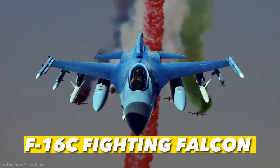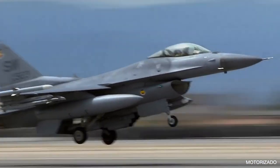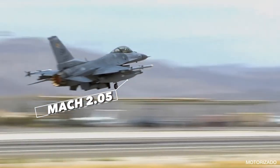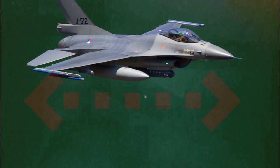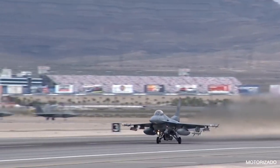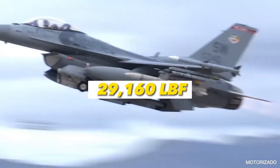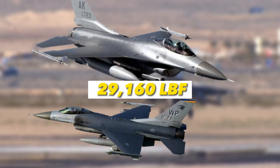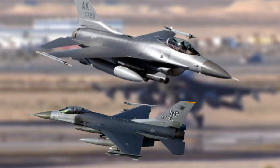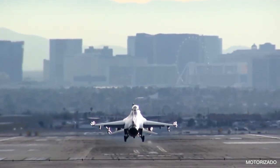Number 4: F-16C Fighting Falcon. The F-16 Fighting Falcon, a multi-role fighter plane, can reach speeds of up to Mach 2.05, has a ferry range of up to 2,620 miles, and a service ceiling of up to 58,000 feet. Powering the jet is either a Pratt & Whitney F-100-PW-229 engine producing up to 29,160 lbf of thrust, or a General Electric F-110-GE-129 engine producing up to 29,500 lbf of thrust.